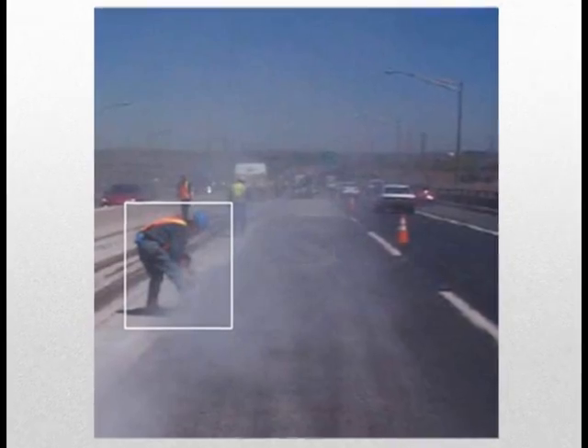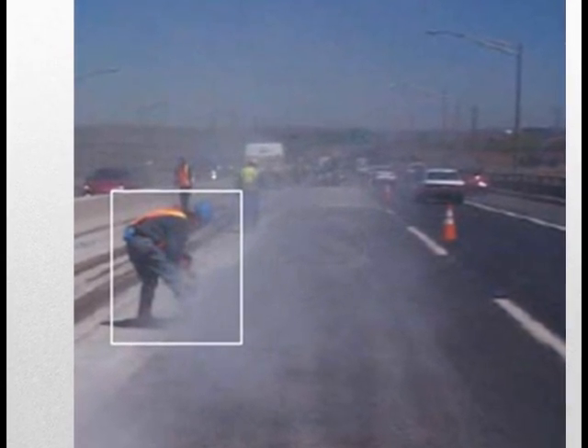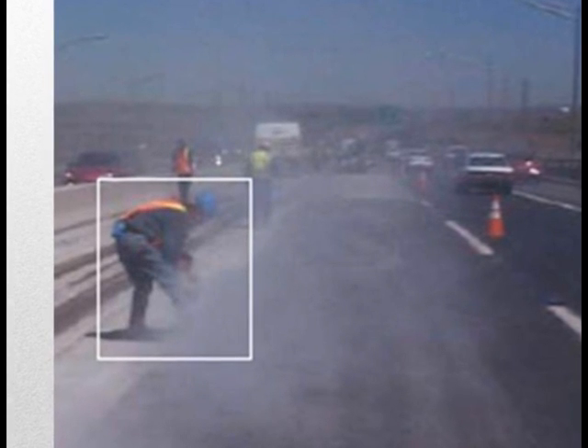The worker in this photo was exposed to respirable dust levels that were more than 45 times the NIOSH recommended exposure level — and that after being monitored for only half of a work shift. Dry cutting the pavement also exposed the workers in the area to excessive levels of silica.